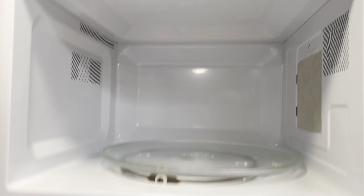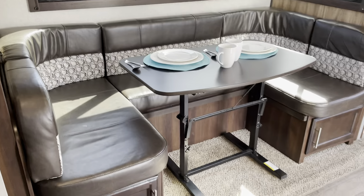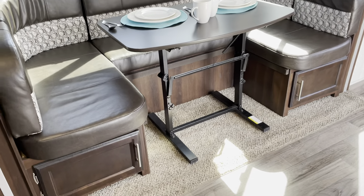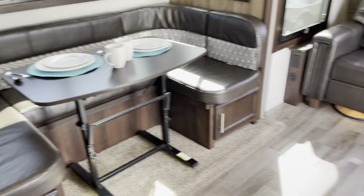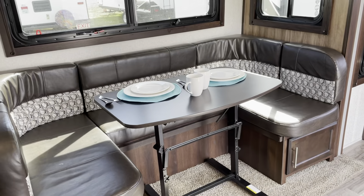We've got a little oven and a three-burner stove. That's a free-standing table, so you can take that outside. The dinette also makes a bed, and we've got storage underneath that can also be accessed from the outside.